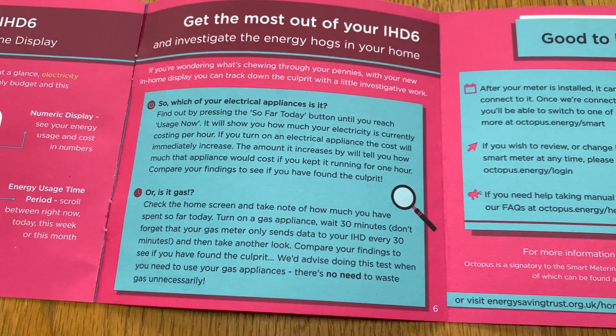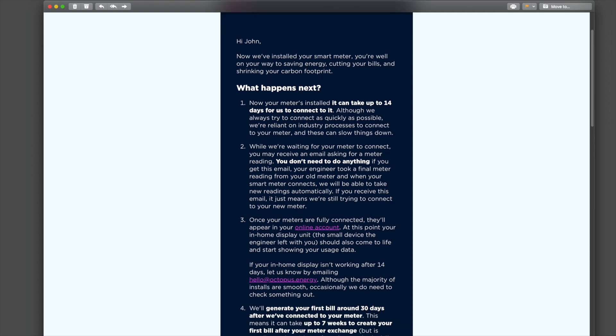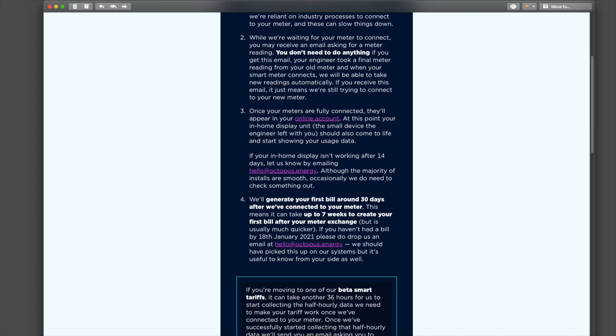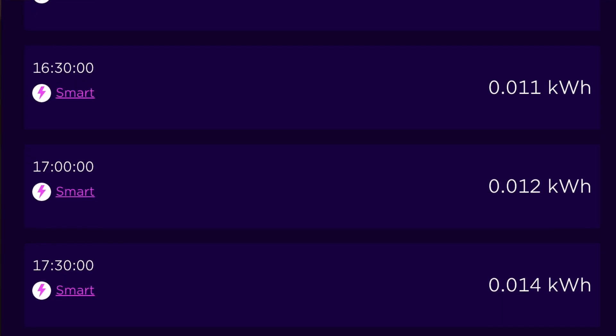The information from Octopus Energy states it can actually take up to 14 days for the readings to get through to them by the time it's all linked up and online. You can check that by logging into your online account to see if there's a reading history showing.